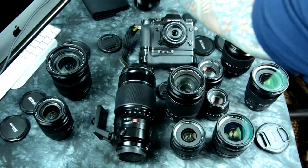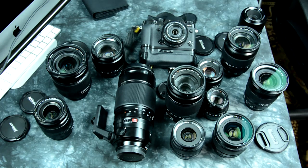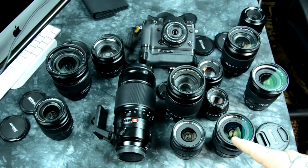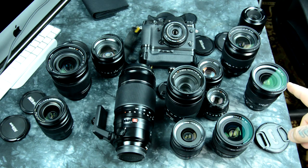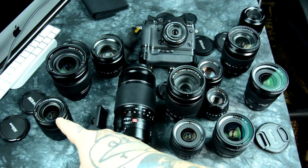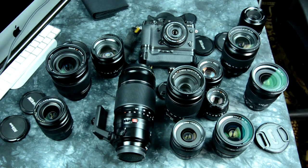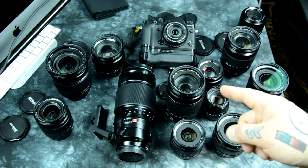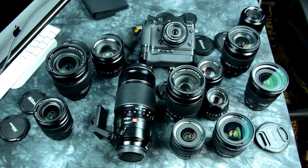The 56mm F1.2 — very expensive portraiture lens. I don't know if you could justify or rationalize it, but I know a lot of people want it for obvious reasons. So what can I recommend? Five lenses: the 55-200, the 16mm, the 10-24, the 18-55 — that's four — and lastly one of the 35mm lenses. If I could include a sixth, it would be the 18-135. Thanks for watching. I hope you found this useful, educational, and helpful.